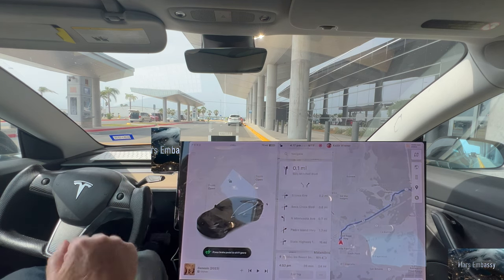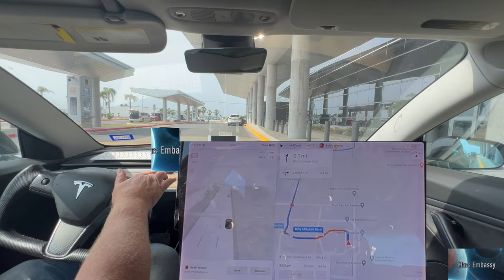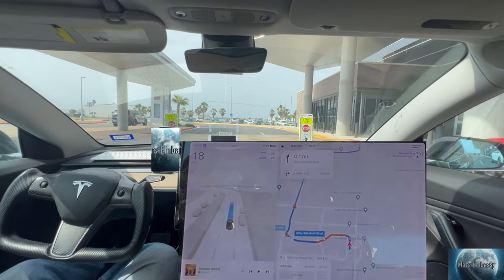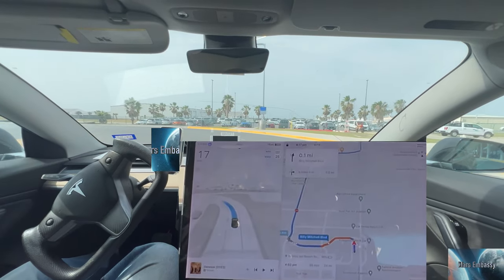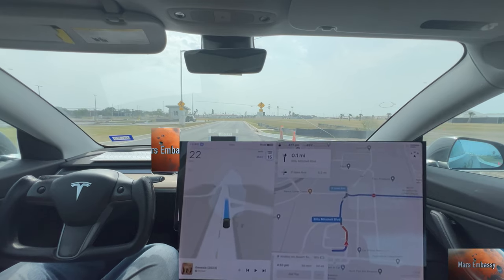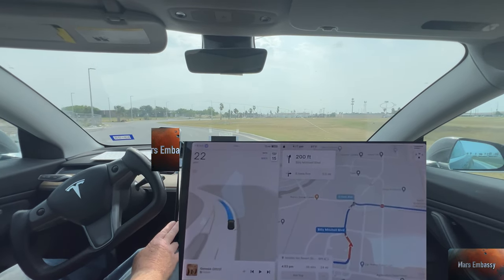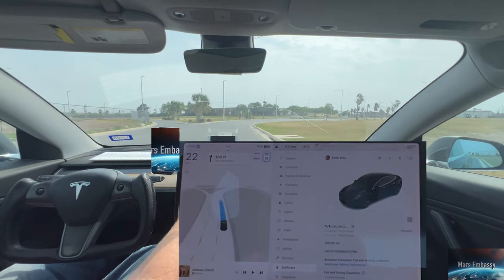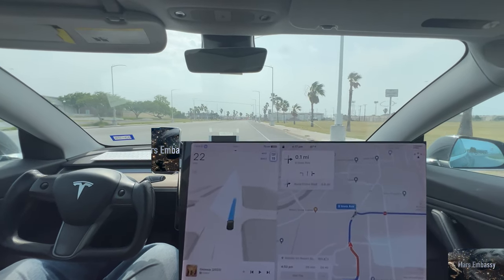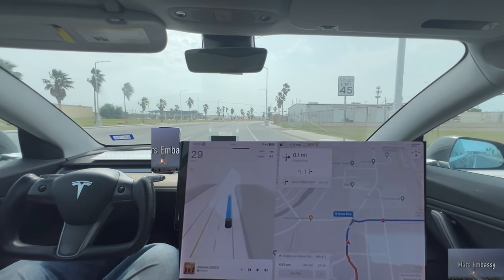Heading from the Brownsville Airport back to the island. It's relatively always an easy drive with full self-driving, version 12.3.4. I'm currently at 226,192 miles — this car has been a dream. I have my Uber app on, filtering a ride back to the island. I just got through dropping someone off at the airport, so I'm heading back to the island now.